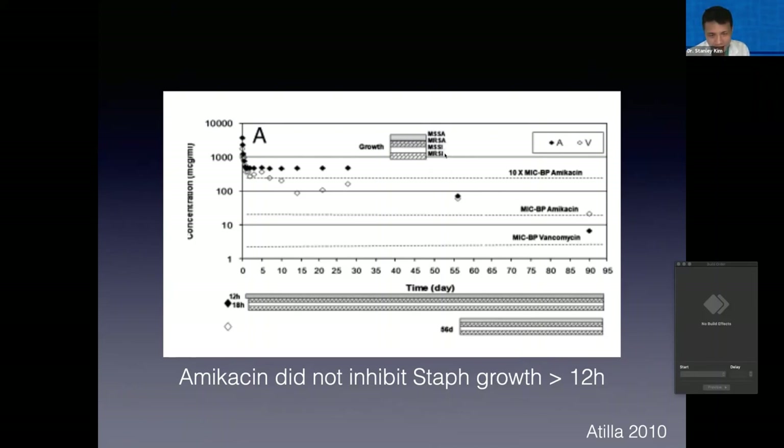These patterned bar charts represent how well these antibiotics inhibited growth of Staphylococcus species — both Staph aureus and Staph pseudo-intermedius. They actually found that despite continuing to elute very high concentrations of amikacin, amikacin was not able to inhibit growth of the Staphylococcus species for more than 12 hours — quite an interesting finding, probably owing to the fact that amikacin is not a great antibiotic for a lot of these Staph species.